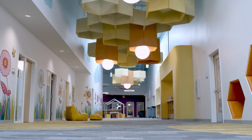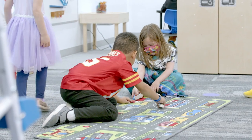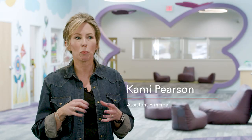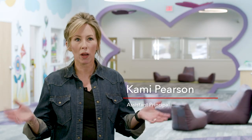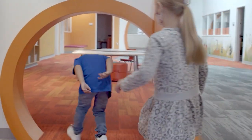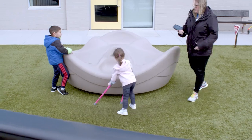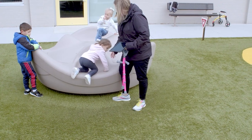This facility has provided us the opportunity to bring early childhood programming under one roof. Prior, we were spread out throughout the district, so being here together — regular ed and special education staff — we can collaborate without having to travel and do that right here in the building.